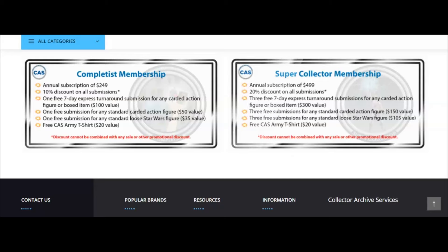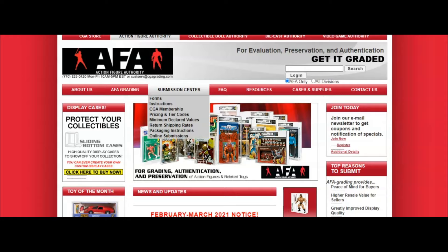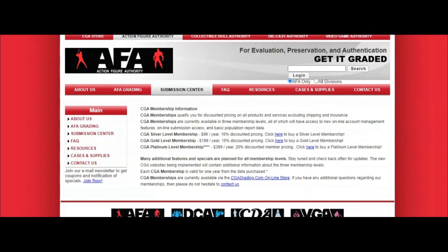AFA doesn't really have too much. On their homepage, going down to the Collectible Grading Authority membership section, they offer three tiers. A Silver level membership at $99/year gives you a 10% discount. A Gold level membership at $199/year and a Platinum level membership at $399/year. Each tier gives a different discount rate: Silver is 10%, Gold is 15%, and Platinum is 20%.